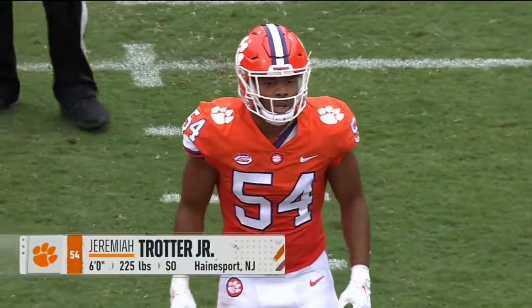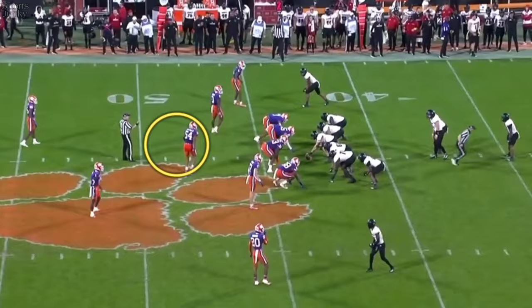Jeremiah Trotter is an absolute punisher — one heck of a player there in the middle of that defense. He has to play to the strengths of Doman.